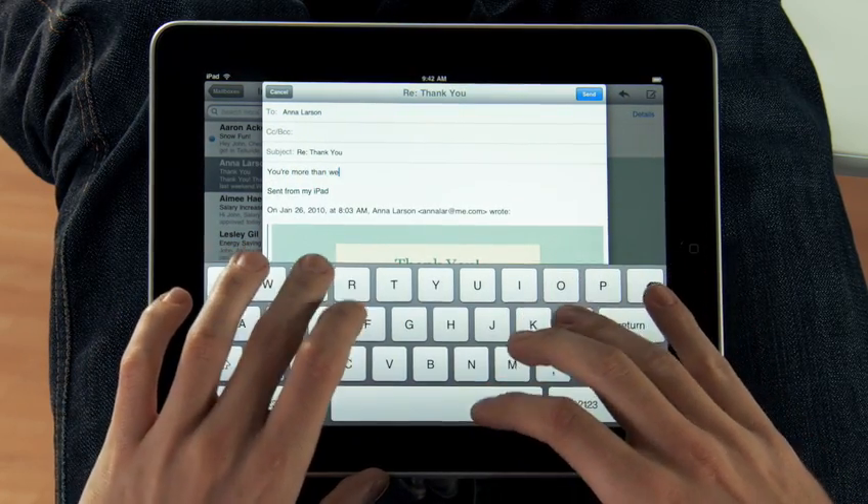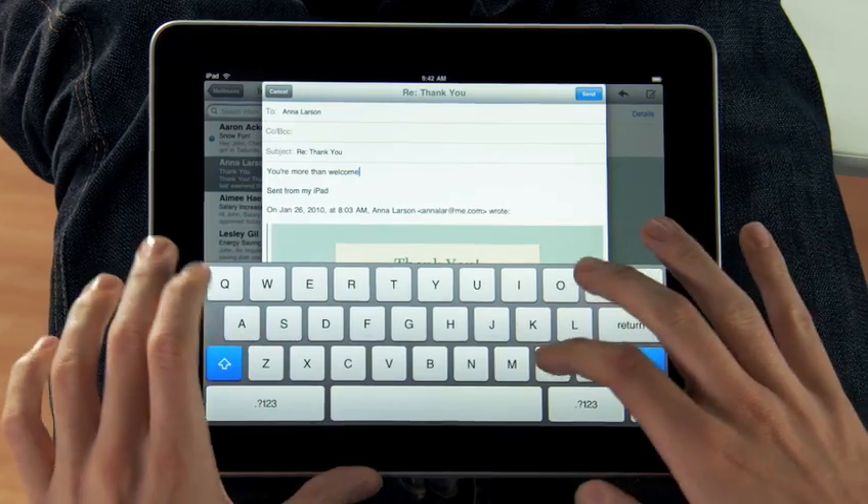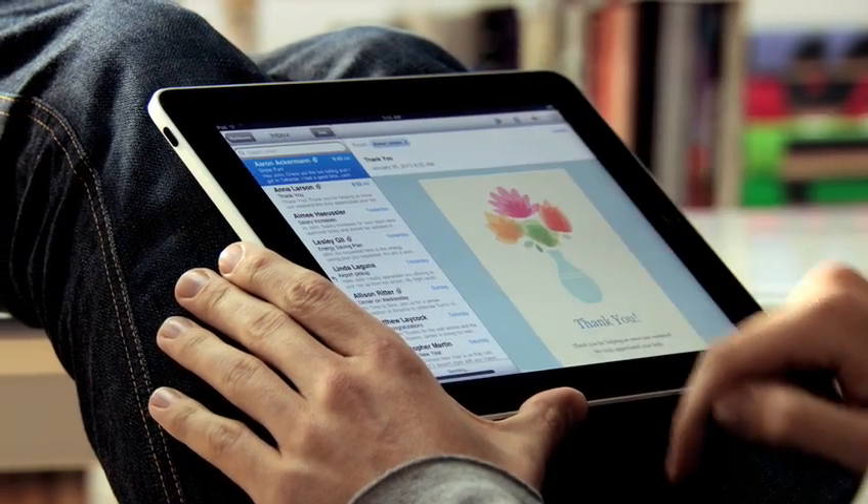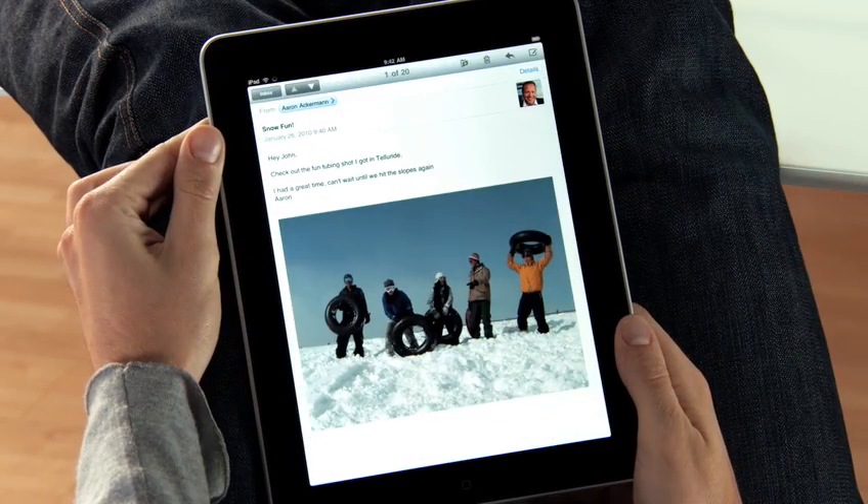the keyboard automatically slides up from the bottom. And this keyboard is practically the same size as a laptop's keyboard. If you want to focus on a single message, just rotate to portrait, and everything else gets out of the way so you can concentrate on the content you care about.